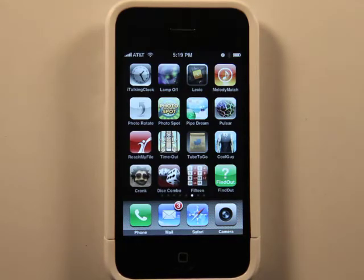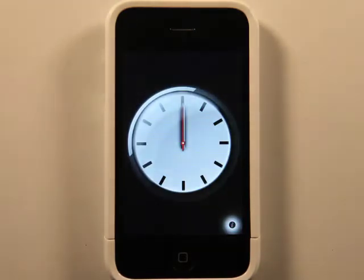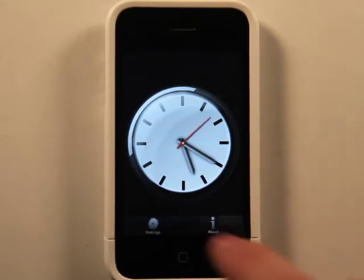Hey, what's up? This is Jared with the iPhone App Podcast. Today we're going to take a look at iTalking Clock, which is a 99 cent app that is a clock and it talks. But there's some settings, so let's go and take a look at those settings.